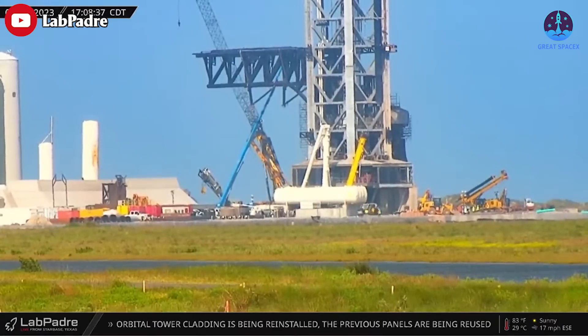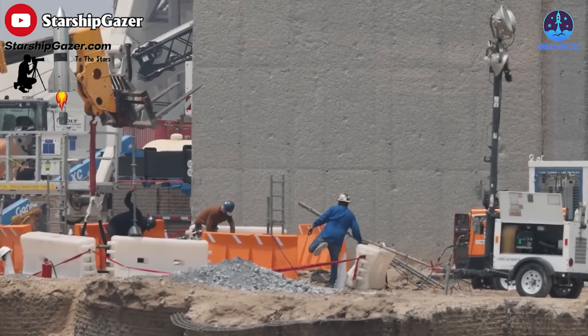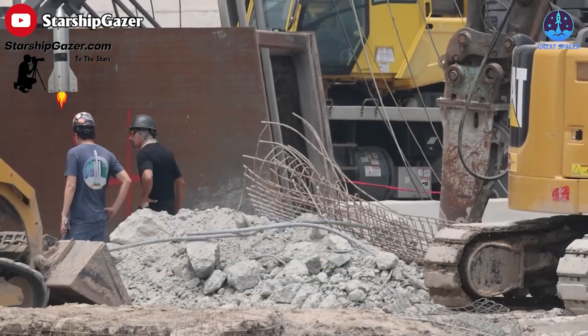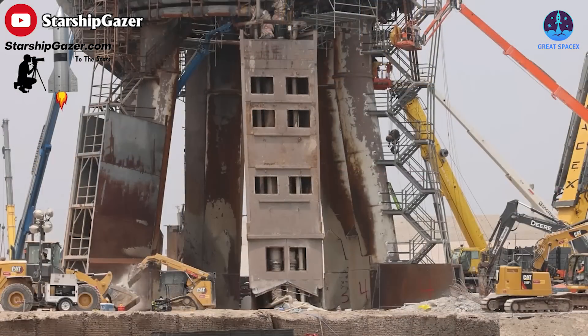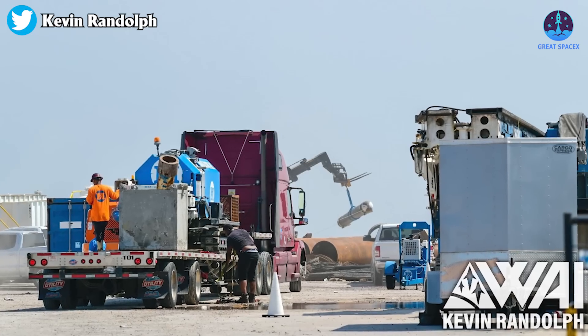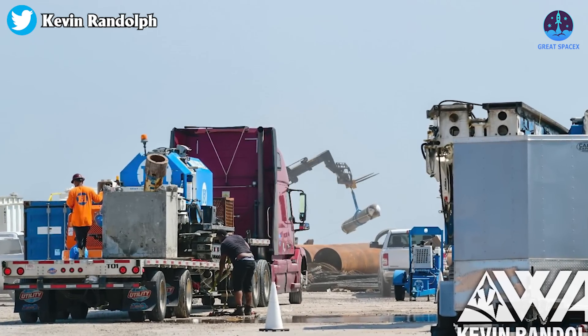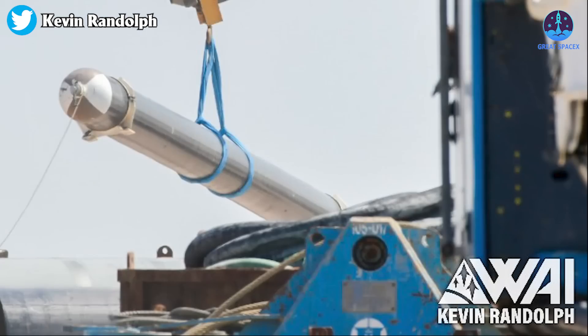There are also dozens of excavators and cranes working here. Watching all these videos and seeing the number of workers fixing the OLM fills me with confidence in Elon Musk's timeline — one can hope, right. Besides that, the pressurized gas canisters are also making their way back toward the water hammer tanks, as Kevin Randolph shared an impressive photo of.